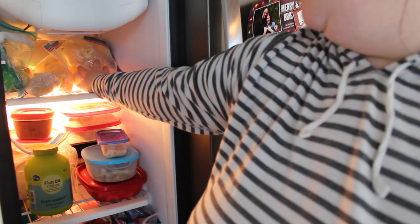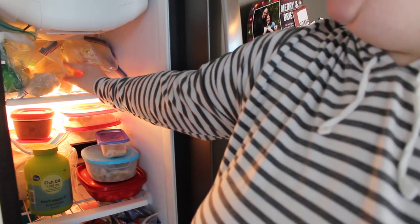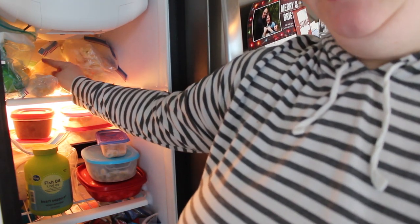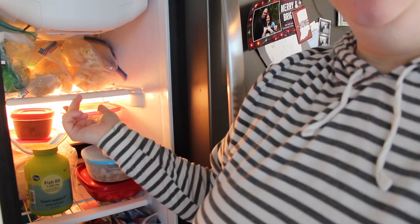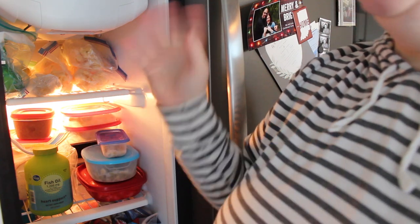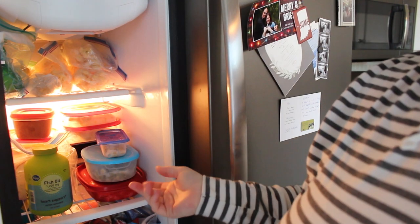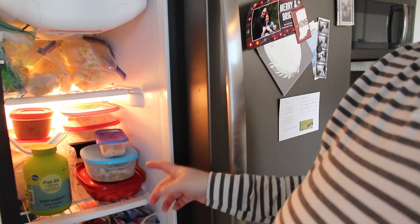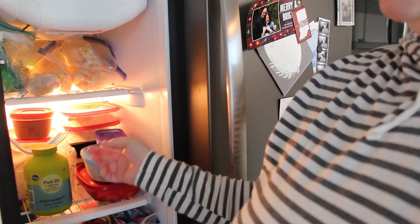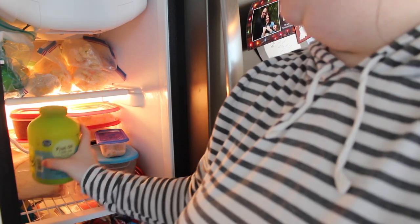The top freezer shelf has vegetables: a bunch of cauliflower I froze from my baby shower, a few bananas, some spinach, and some lemons — I'm not sure if lemons freeze well, but I thought maybe if I needed zest quickly it would be handy. The next shelf has frozen leftovers, including my husband's fish oil.